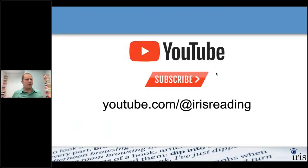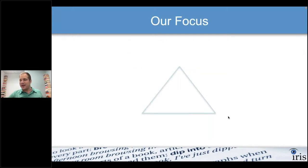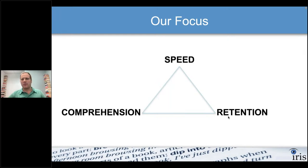We are streaming this live on YouTube. If you want to subscribe to the channel, we'll be providing weekly videos on topics related to reading and literacy, being more productive, note-taking, and all of these things to help you get more out of your day. Subscribe at Iris Reading on YouTube. Our focus, generally speaking, is in three areas: if we're going to be efficient with reading, we want decent speed, but also comprehension and, of course, retention.